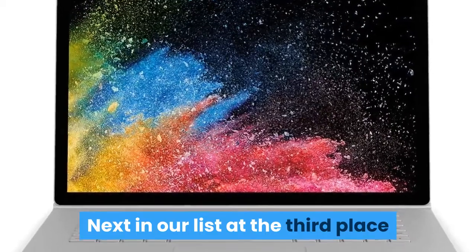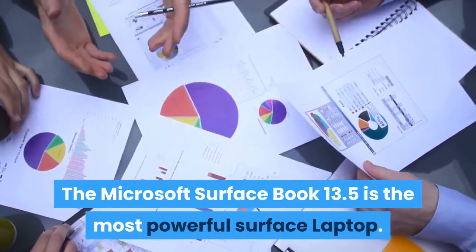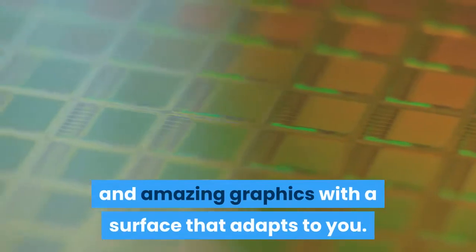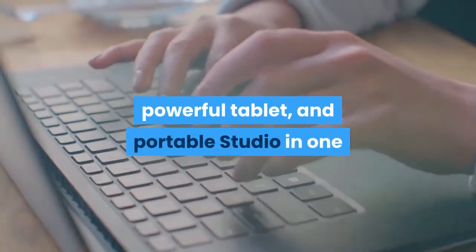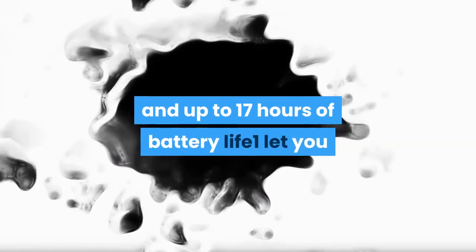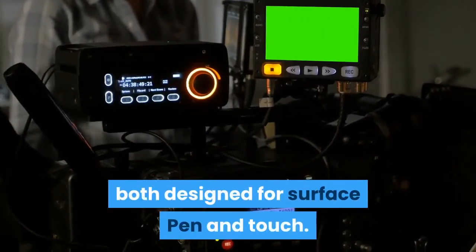Next in our list at third place is the Microsoft Surface Book 13.5-inch — the most powerful Surface Laptop. Unleash your ideas with high-speed Intel Core processors and the latest NVIDIA graphics. Surface Book 2 is a robust laptop, powerful tablet, and portable studio in one, packing up to 4 times more power than the original Surface Book. Premium, lightweight materials and up to 17 hours of battery life let you create anywhere. Available with a 13.5-inch or 15-inch PixelSense display, both designed for Surface Pen and Touch.